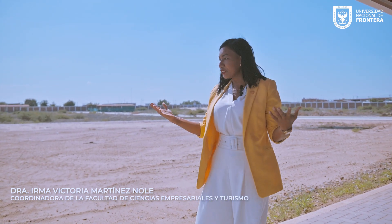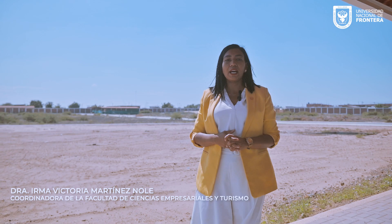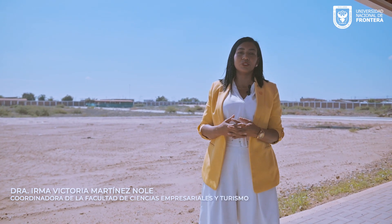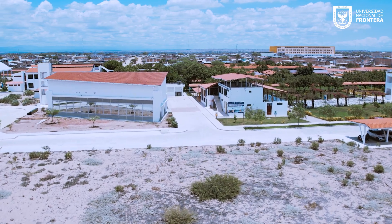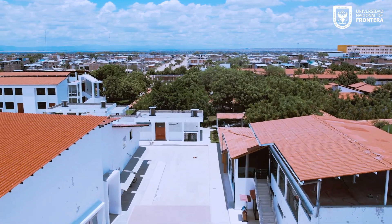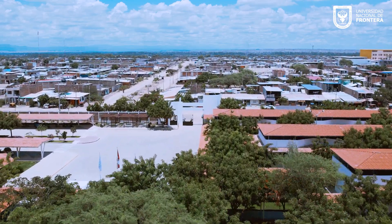Esta es la facultad que alberga la carrera de Administración Hotelera y Turismo y nos encontramos en el espacio donde se va a construir, como obra priorizada para este año, el edificio que va a contener las aulas para nuestros estudiantes. Es un edificio que va a permitir que nuestros estudiantes cuenten con el espacio apropiado para generar las competencias de aprendizaje que requieren para destacar en el mercado laboral. Tenemos un proyecto arquitectónico orientado a cuatro pisos con 16 aulas y con oficinas para el personal administrativo y de gestión académica de nuestra facultad.